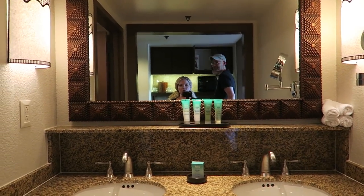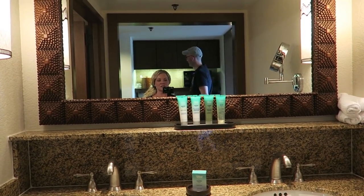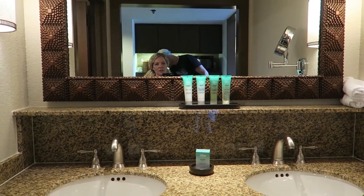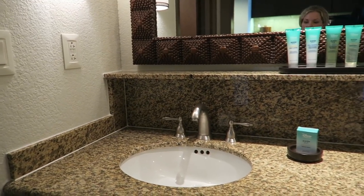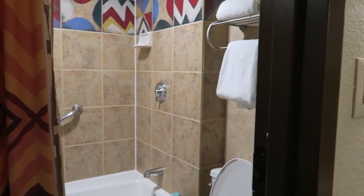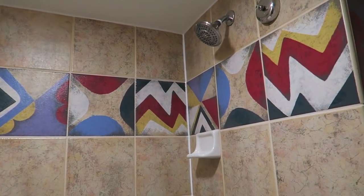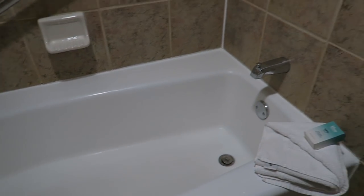Over here you have a dual sink, which is great — some DVC studios only have one sink, like the Contemporary. They just announced that value and moderate resorts are switching to pumps for toiletries, but in the deluxe they still have the actual individual items. Then here is the tub and shower — it's a good-sized tub — and a standard toilet.